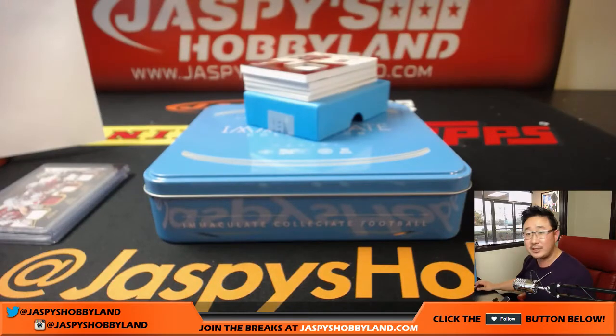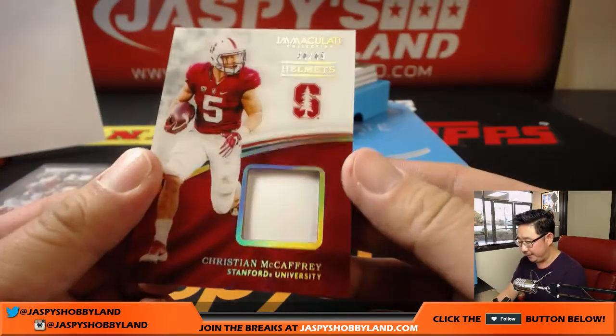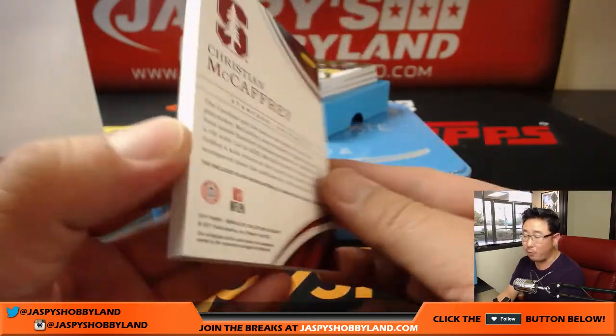We've got another Stanford guy coming up. This is Christian McCaffrey — 44 out of 49. Piece of his helmet right there. Number four, Jeremy33.